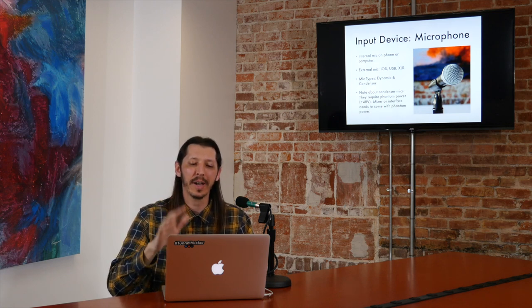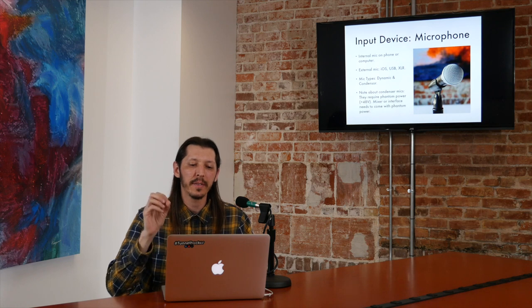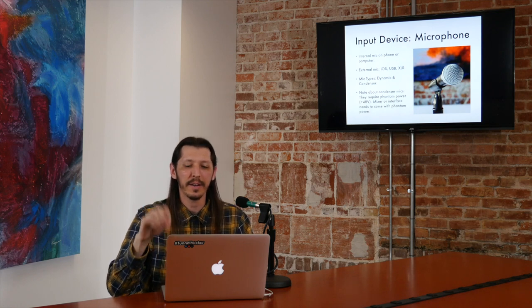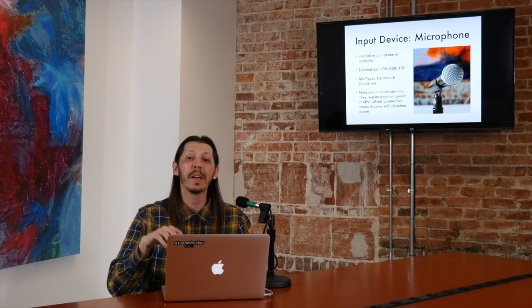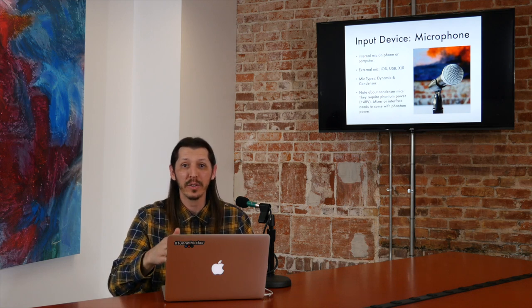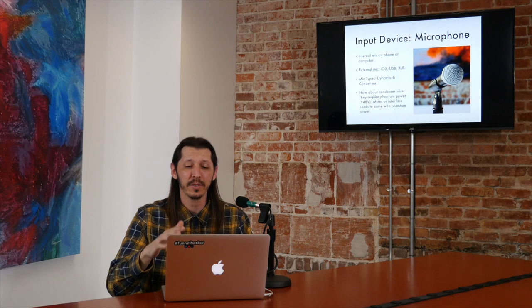There are basically two mic types for podcasting that are most popular — dynamic mics and condenser mics. I'm not going to go into what the difference is right now. If you have questions, you can ask me on the podcast Q&A that I have on Anchor FM. I don't want to give you too much information. So just know there are two types: dynamic and condenser.